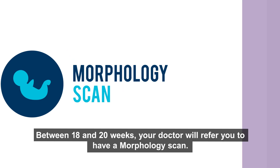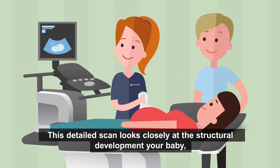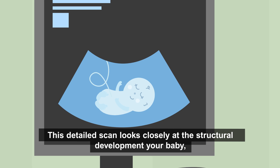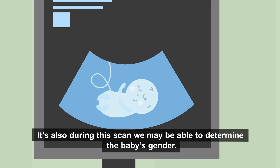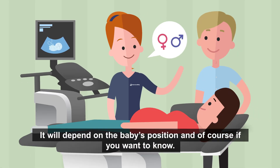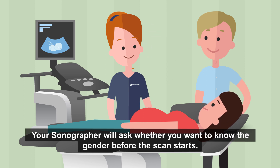Between 18 and 20 weeks your doctor will refer you to have a morphology scan. This detailed scan looks closely at the structural development of your baby including the head, spine, heart, abdomen and limbs. It's also during this scan that we may be able to determine the baby's gender, depending on the baby's position and of course if you want to know. Your sonographer will ask whether you want to know the gender before the scan starts.